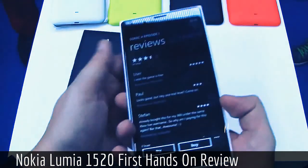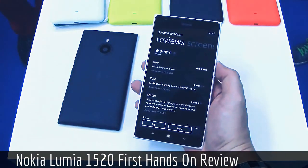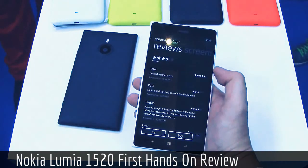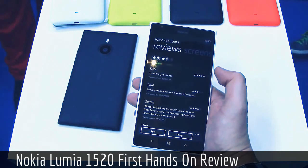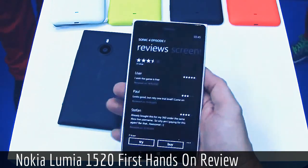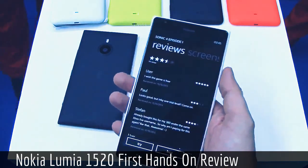This is the brand new Nokia Lumia 1520, which comes with a gorgeous Full HD 6-inch display. It's running a Qualcomm Snapdragon 800, making it the very first quad-core Windows Phone in the world. It sports 2GB of RAM and 32GB of internal storage, which you can also upgrade with a microSD card.